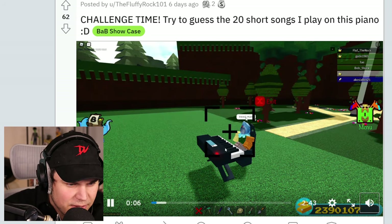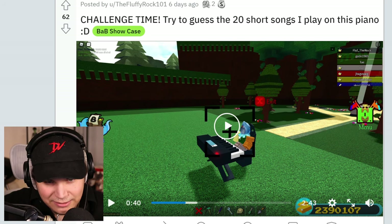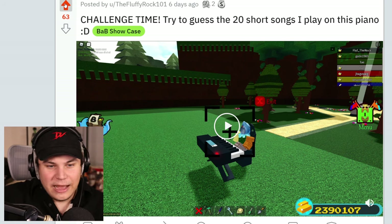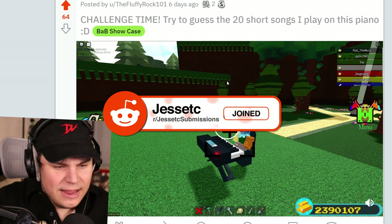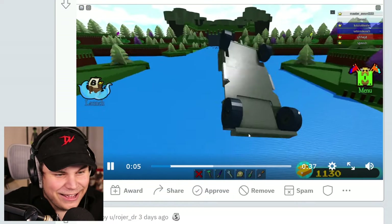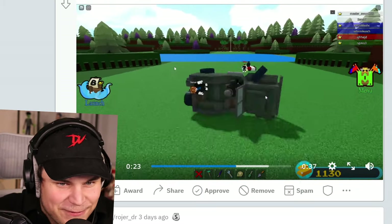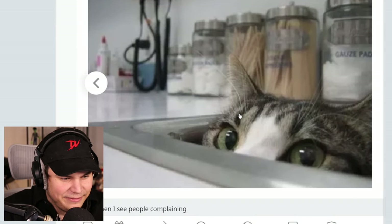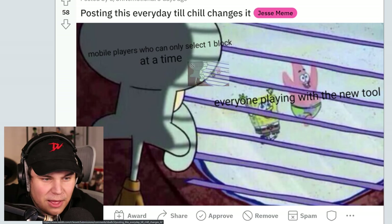Challenge time — try to guess the 20 short songs I play on this piano. The fact that he's actually playing the piano right now is so sick, but I don't think I can actually play all the music because I'm going to get a copyright strike. So if you want to actually partake in the challenge, make sure to click the link in the description — I'll link this post — and join the Reddit while you're at it because it's an amazing place to be. Gargo Vroom. Oh my God. That was actually dope. And that is what happens shortly after. That is smooth — that is actually ridiculously smooth. Why is there a cat?